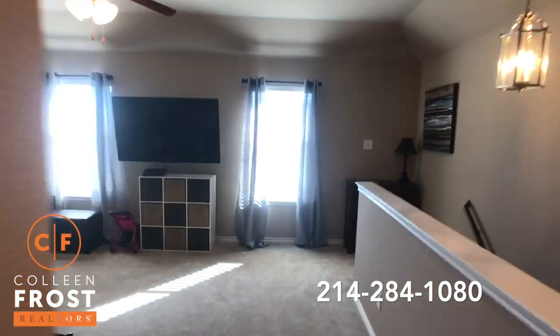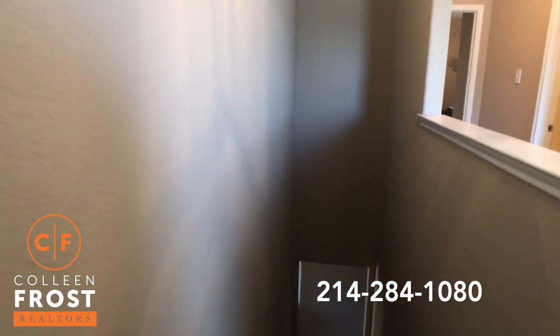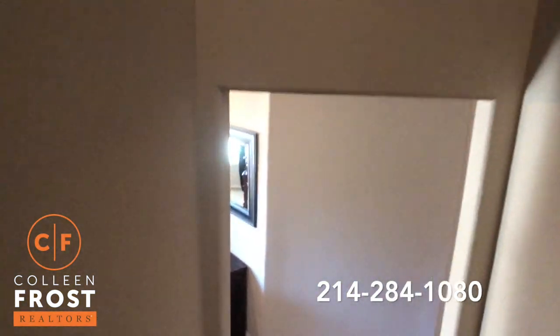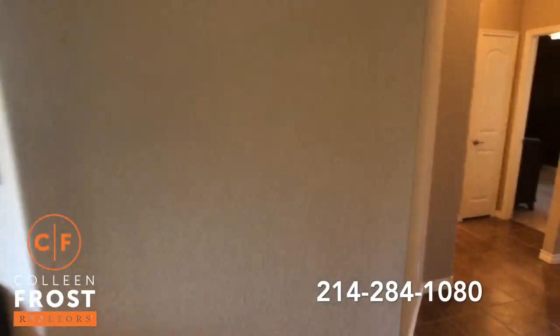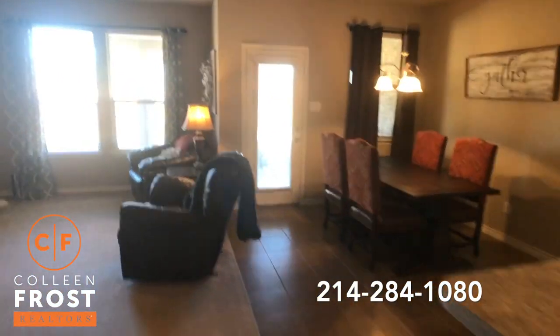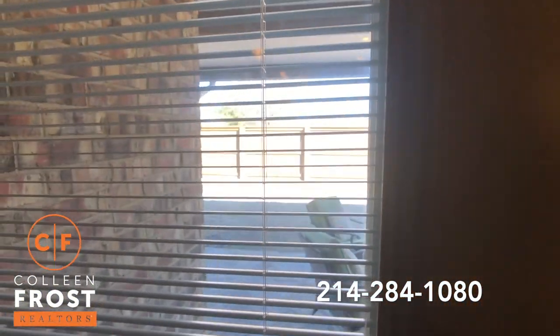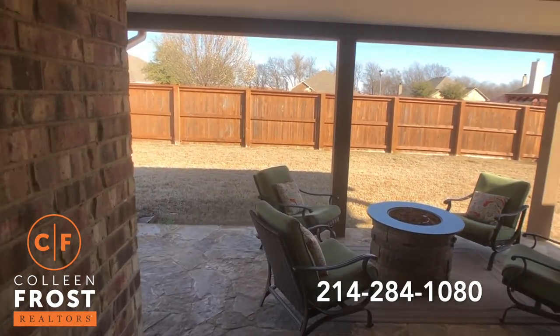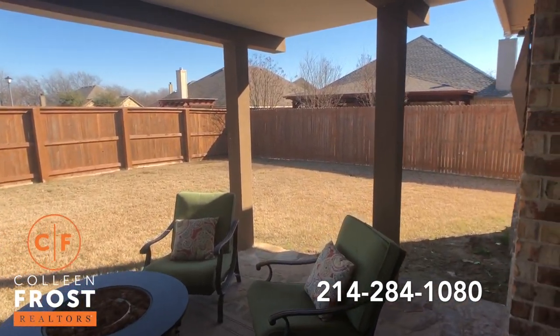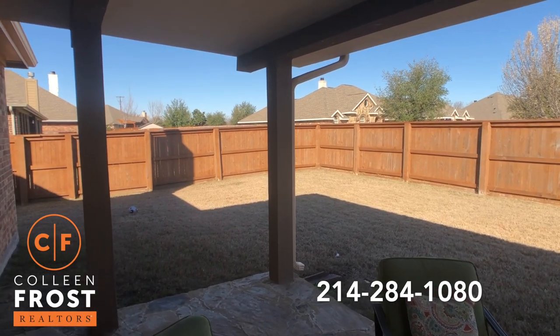Another wonderful feature of this home is the privacy in the backyard — large and completely private. Let's head out to your covered porch. Beautiful covered porch area. As you can see, nobody is peering down into your backyard. Absolutely beautiful.